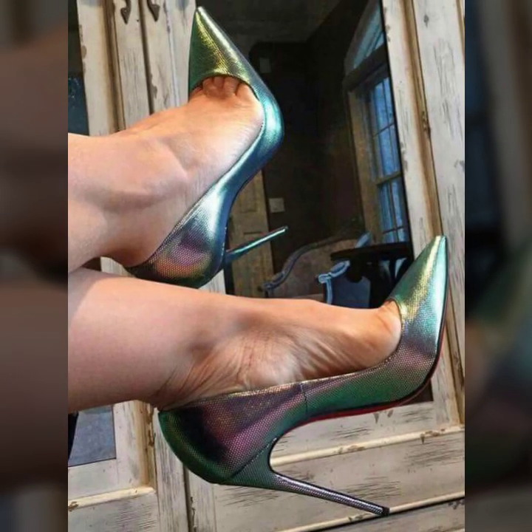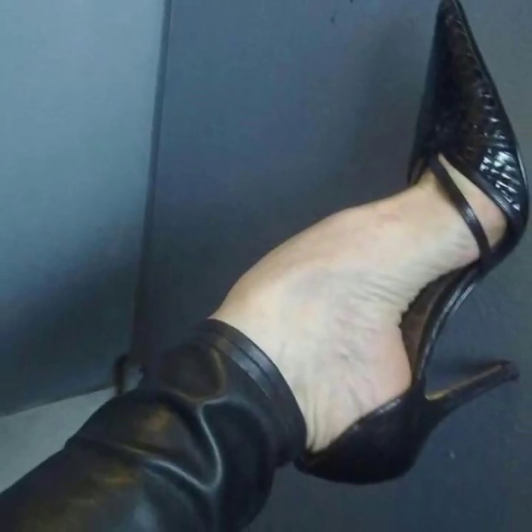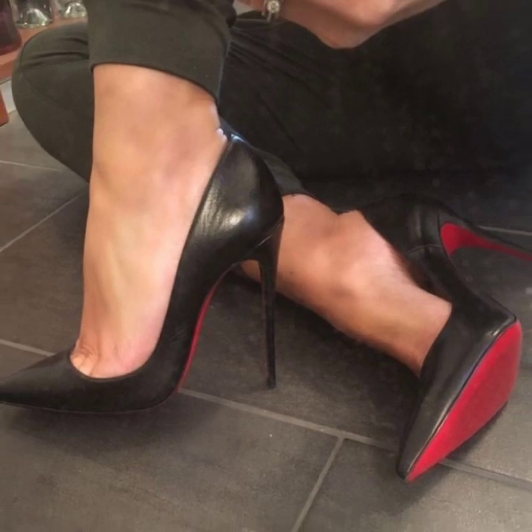I suggest you keep watching this video till the end. This video is very helpful and useful for you — you will see all very attractive pencil heel pumps designs.